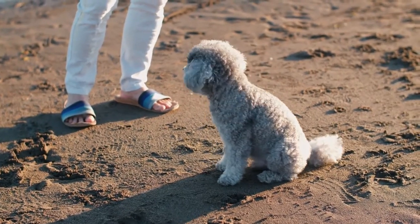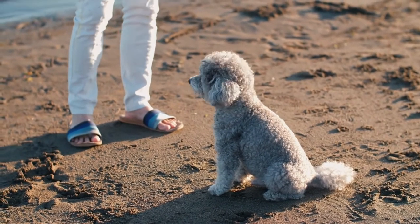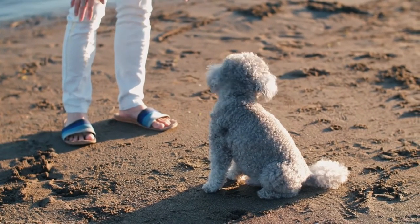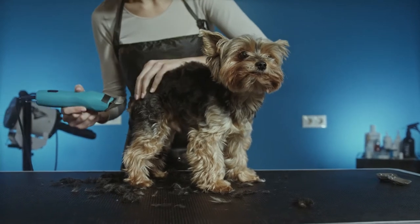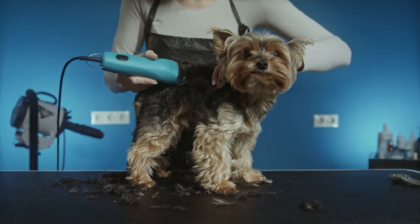Caring for toy poodles should be done regularly. This includes brushing their coat, trimming their nails, and cleaning their ears. If they are not cared for properly, this can cause skin problems that can lead to infection.